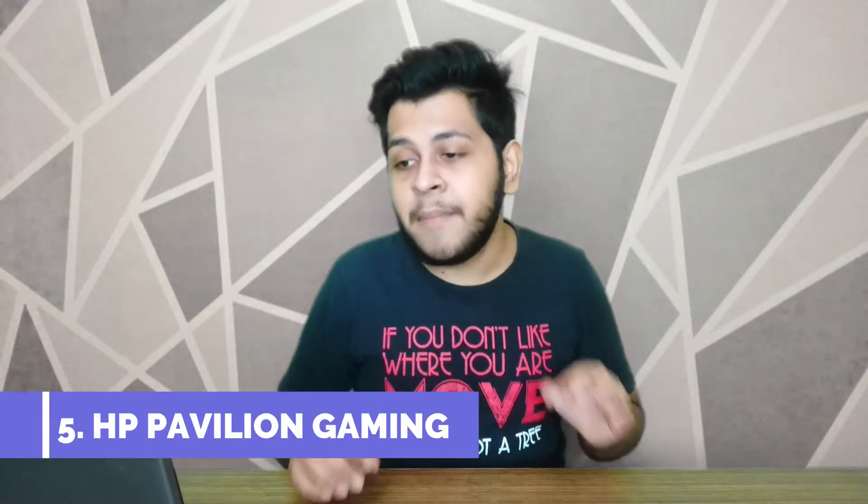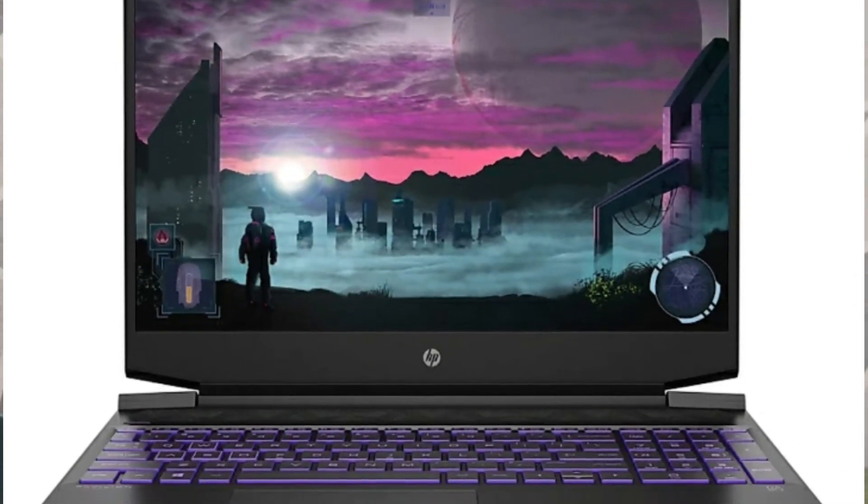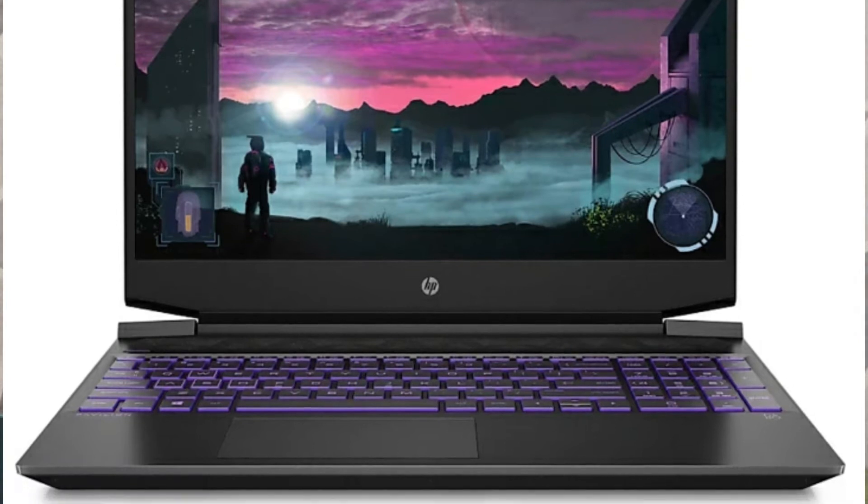Our 5th number laptop is the HP Pavilion Gaming. If I am talking about the processor, you will see the Ryzen 5 quad-core 3550H processor. It has a 1TB hard disk, Windows 10 pre-installed, and 8GB of DDR4 RAM at 2400MHz, which is expandable up to 16GB.